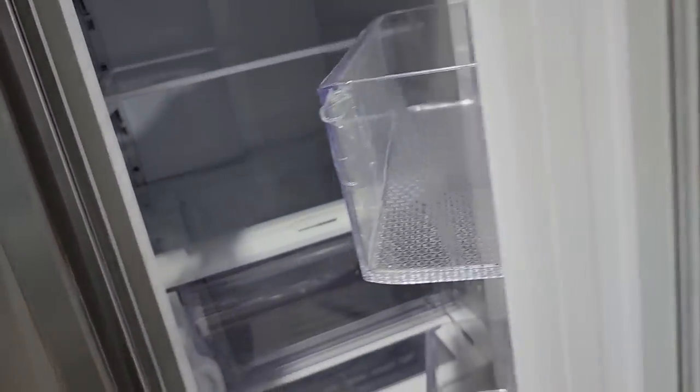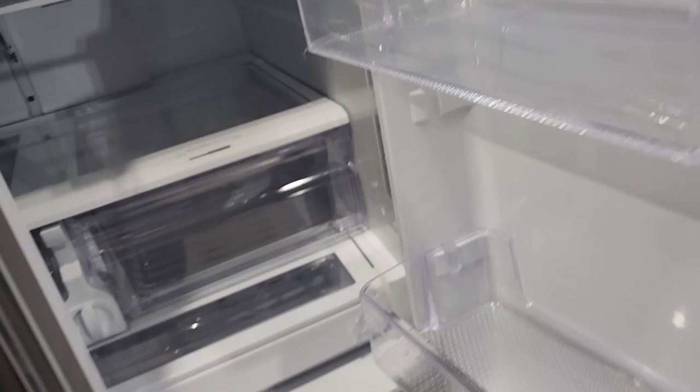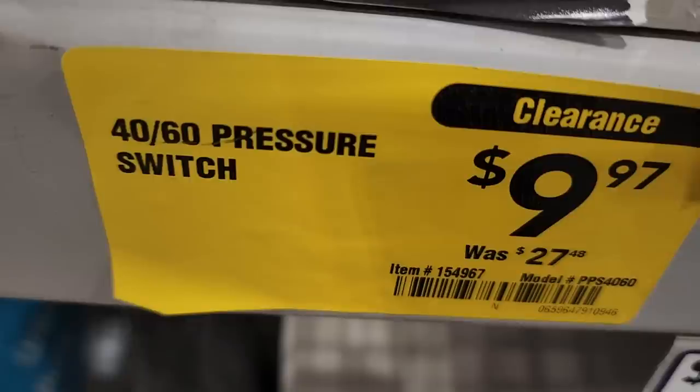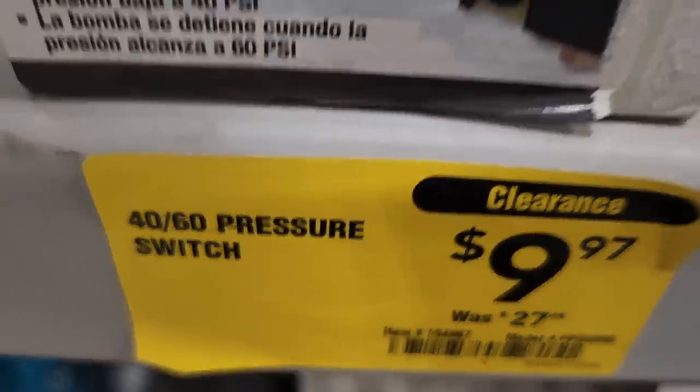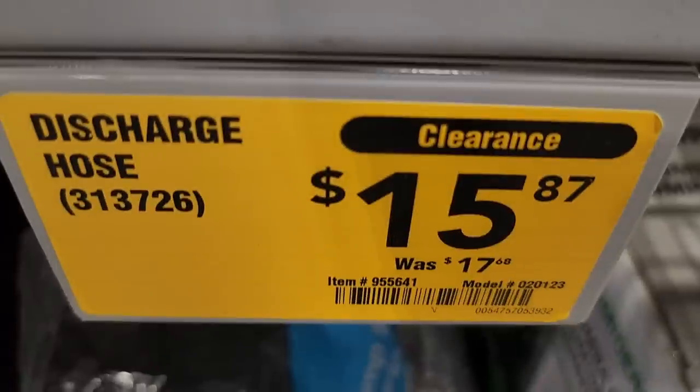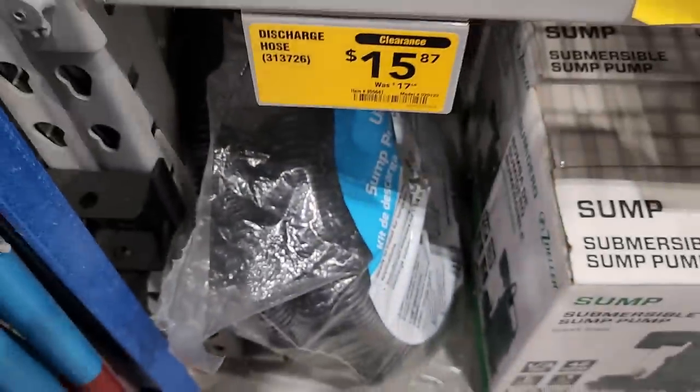If you have rental properties you could stick that discounted dented fridge in there and save a lot of money — you could also ask the manager for an additional discount. Everything else on the fridge seems perfect. There's a pressure switch near the well pump area for around $40 to $60. A discharge hose for $15.87 — can be used for other things beyond well pumps.